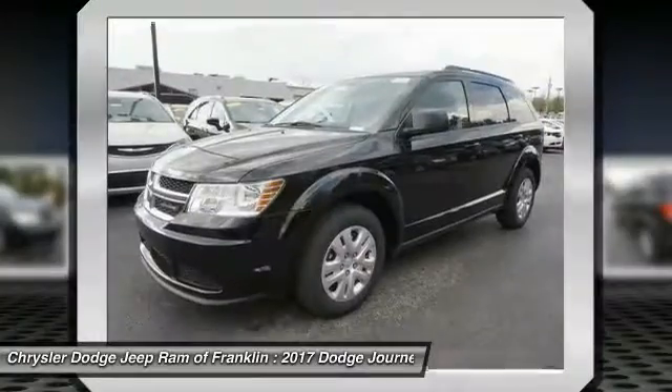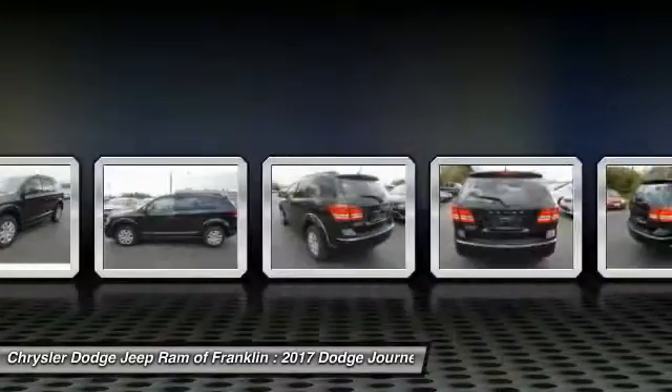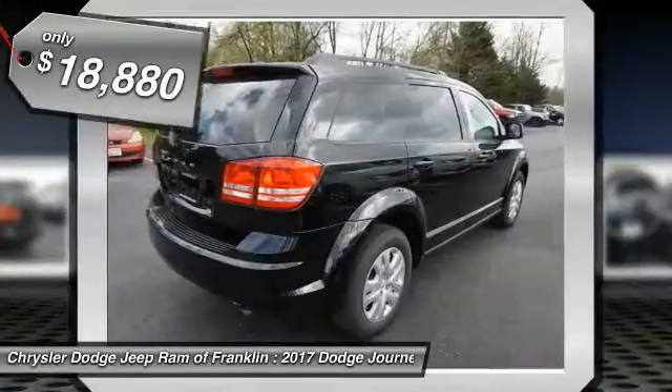The Journey's optional third-row seat, along with innovative features like a chilled beverage cooler and in-floor storage bins, make it a good and affordable alternative to a traditional minivan, priced below $20,000.